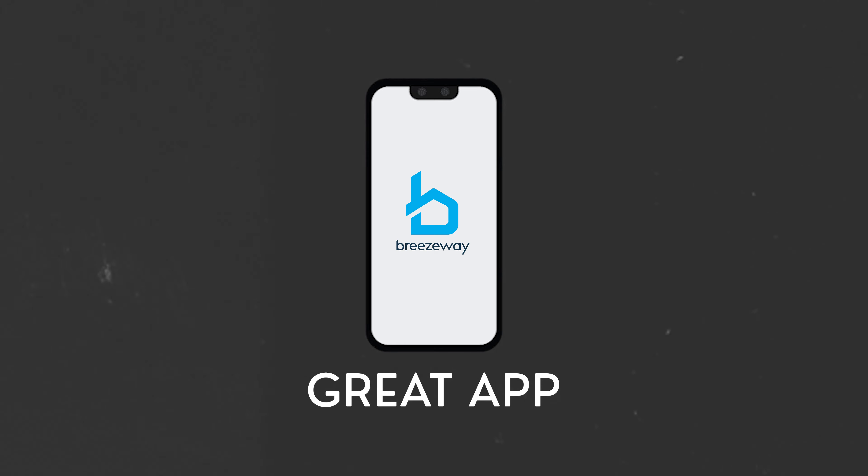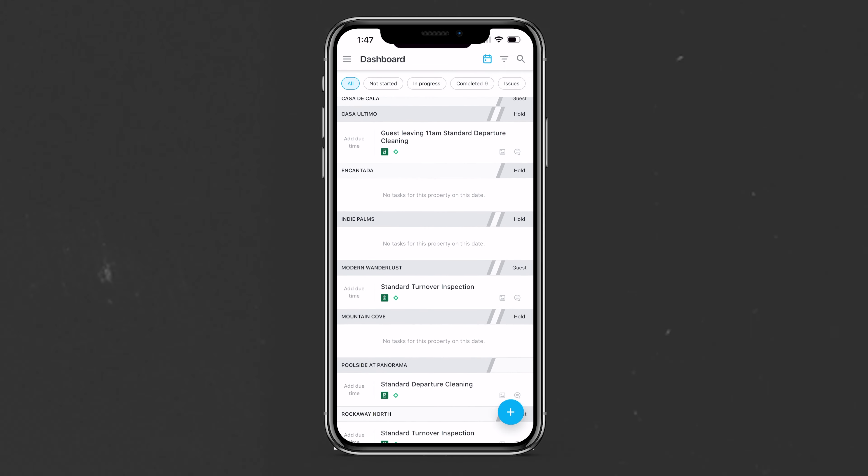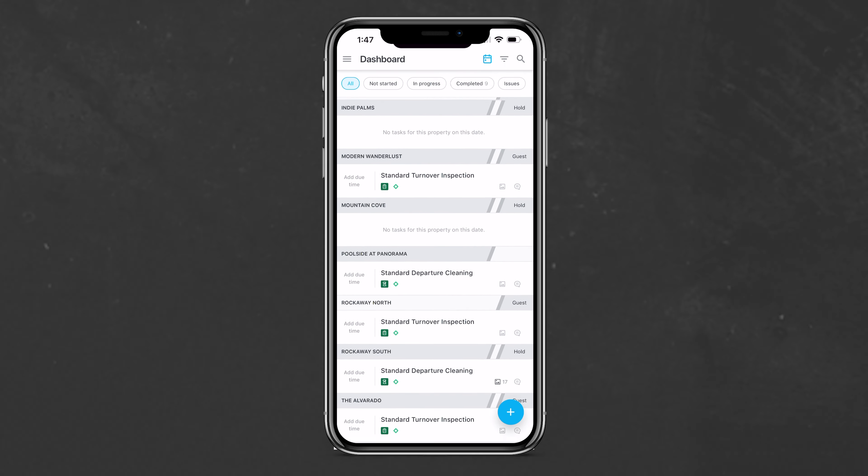One of the first things that stood out to us is that the app is really easy to use — very clear, simple, and easy to navigate. When you open the Breezeway app, everything you need is right there: tasks, schedules, and any maintenance issues. It's really like having a daily to-do list that was created for you.